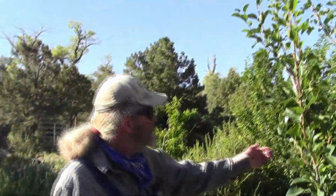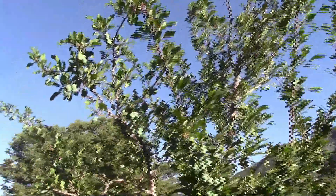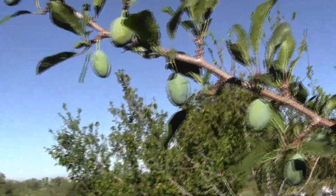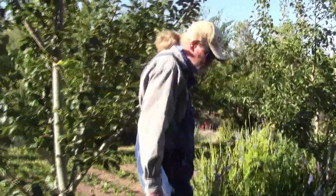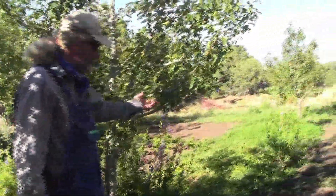Here you've got a pear tree. That there is an Italian prune plum — you can see how many are on that branch right there. These trees will be eight years old this year. What year did they first start to produce? Last year was our first good crop. We made some more pears.